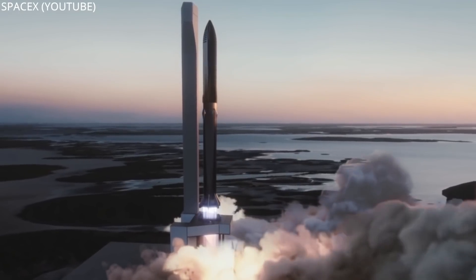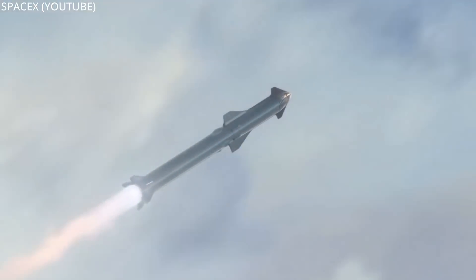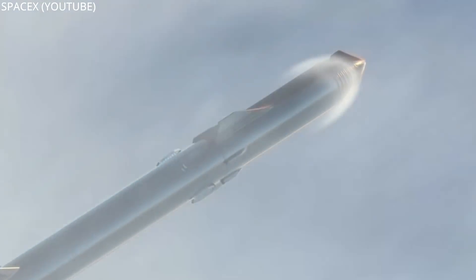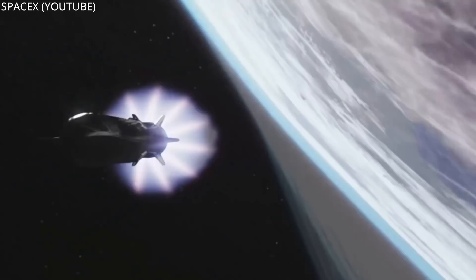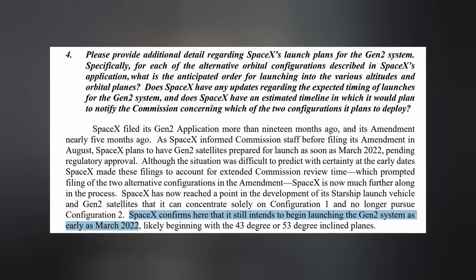The first flight will only come after the FAA's environmental assessment greenlights SpaceX to launch the massive two-stage vehicle. They'll release their decision on February 28th, so they say. SpaceX is looking at March for liftoff of their first orbital test flight, so long as the bureaucrats in D.C. get out of the way. SpaceX's lawyers told the FCC that the company intends to begin launching Gen 2 Starlink satellites as early as March as well.